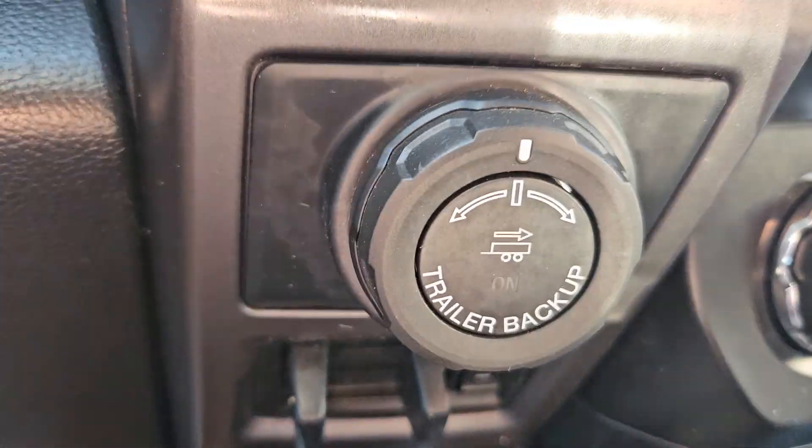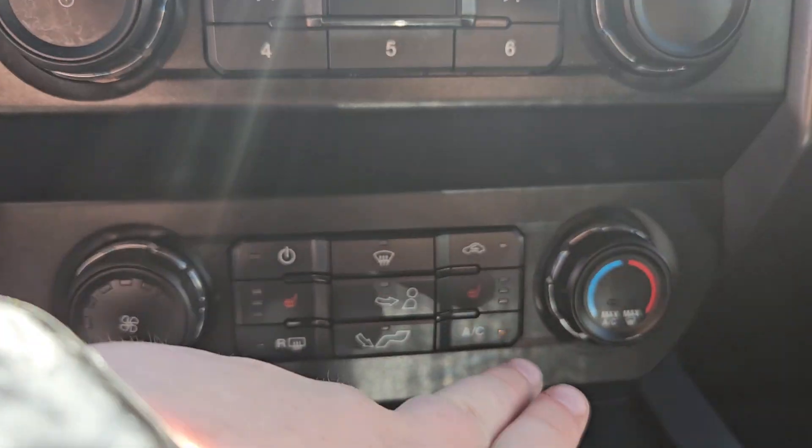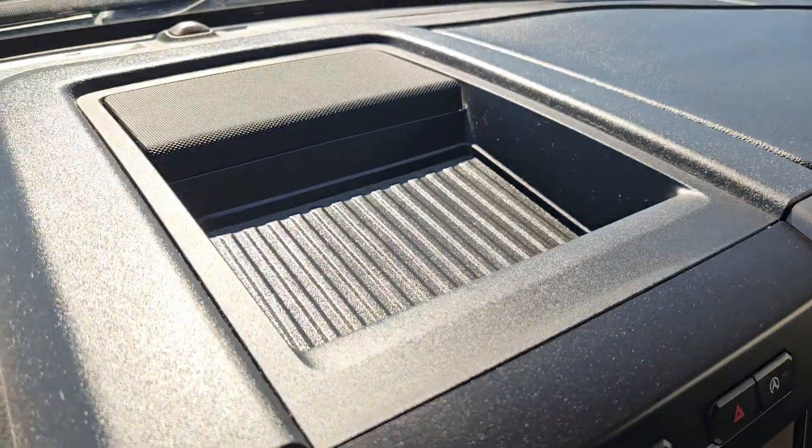You have your trailer disconnect, pro trailer backup, rear locking differential, and four-wheel drive. Heated front seats with climate control, 12-volt, 110-volt just right there. You got storage there as well, as well as above.